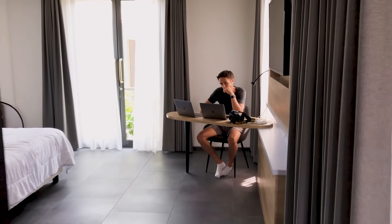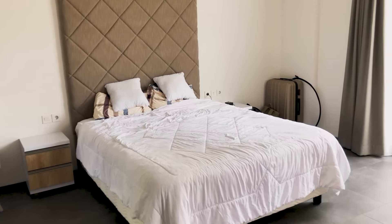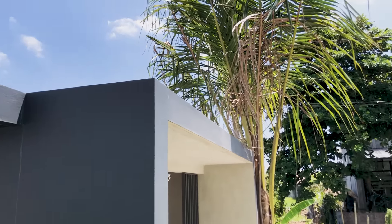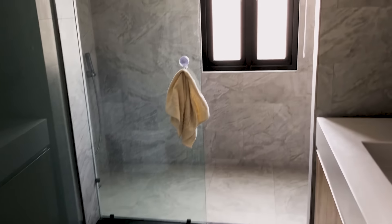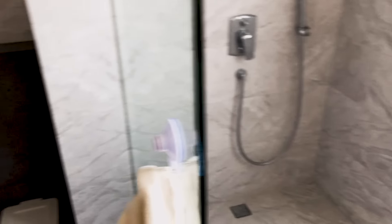Then we have our living room slash bedroom — this is our so-called office where the magic happens. We have our bed and then we have our balcony. It's still a beautiful day in Bali. We have a huge closet, which is awesome. And then we have our bathroom — what I like the most is it's so clean and beautiful, with a big mirror, an amazing shower, and a toilet. And then we're done.